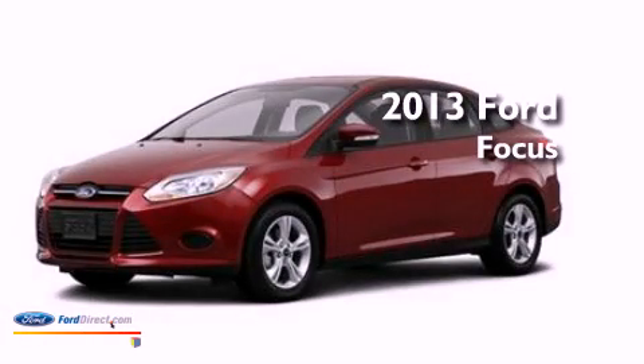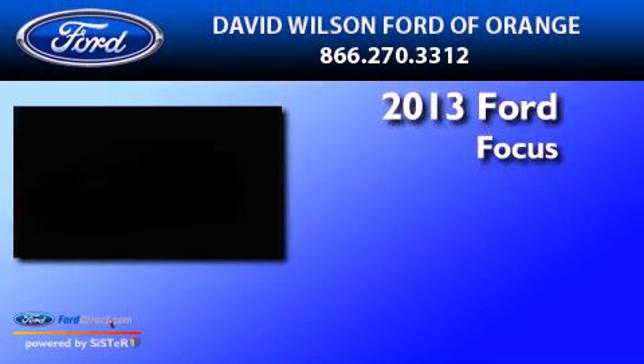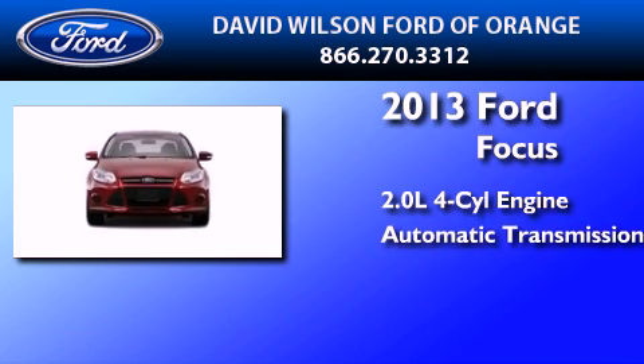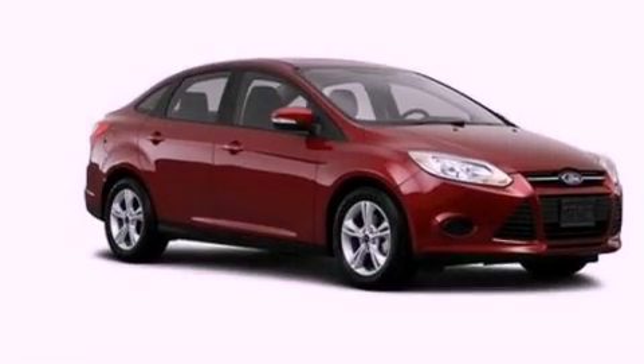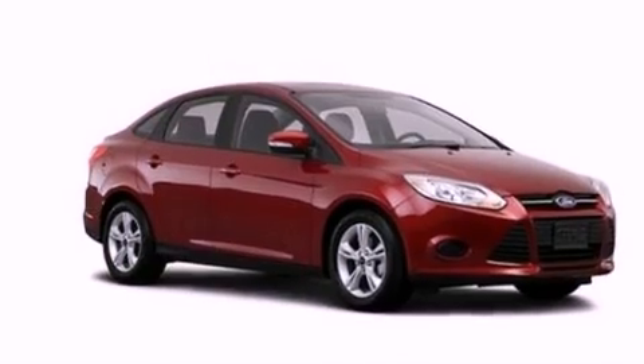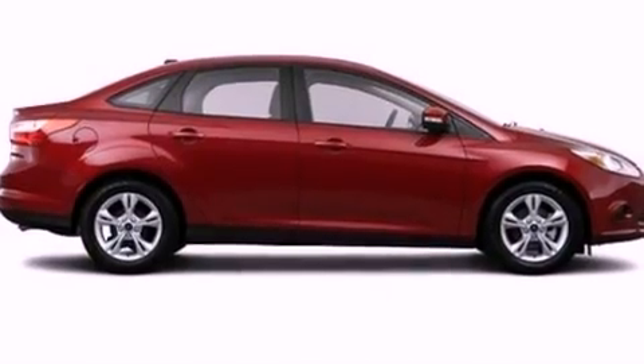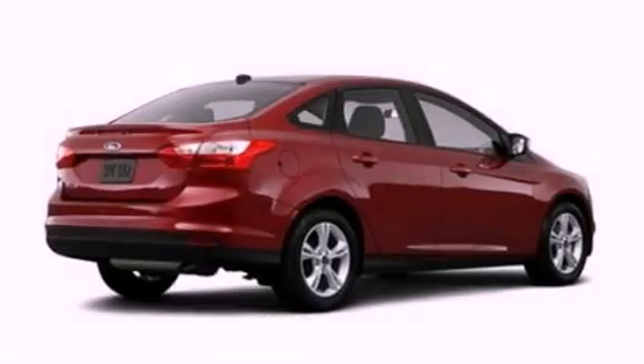This is a brand new 2013 Ford Focus. It has a 2.0-liter four-cylinder engine and an automatic transmission. Its top features include a multi-link rear suspension, a speed-sensitive volume control system, aluminum wheels, and traction control and stability control systems.